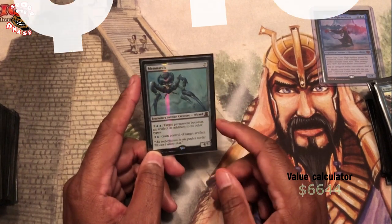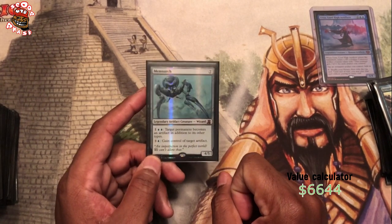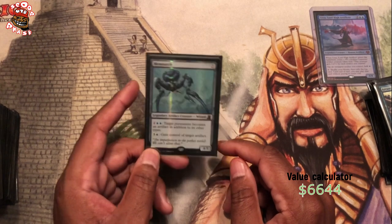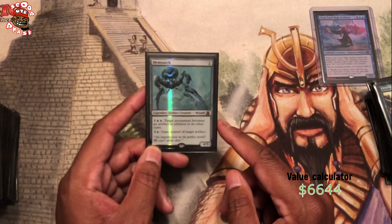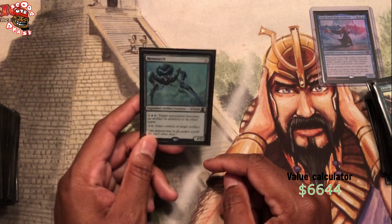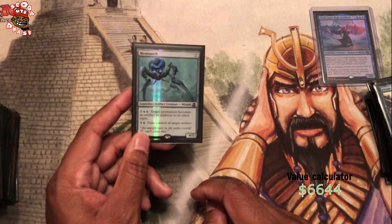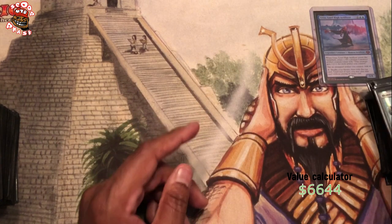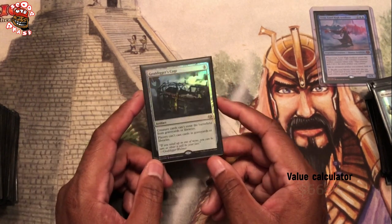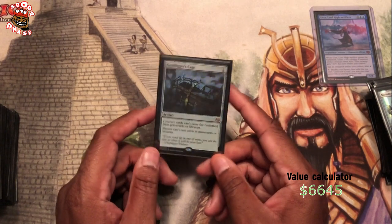Memnarch — this is the From the Vault Memnarch. We all know what he does — we can just go off and steal all our opponents' permanents. If we have the ways for infinite mana in this deck, which we do, we can just steal all our opponents' stuff. I like the From the Vault foiling on this Memnarch — it looks like it's beaming down like some kind of Martian beams. Grafdigger's Cage — I feel like this is essential to the deck because there are a lot of graveyard strategies in Commander, and this can stop a lot of the shenanigans.